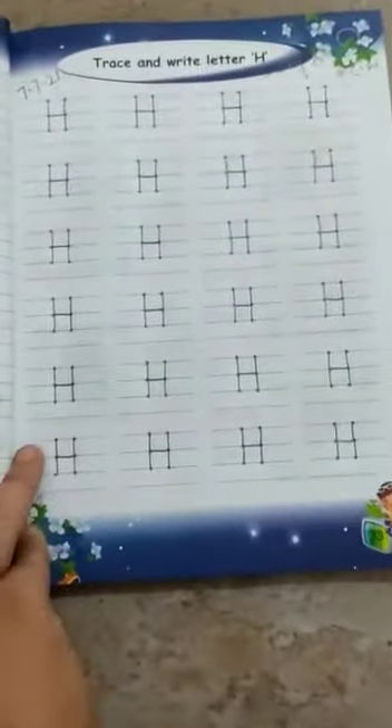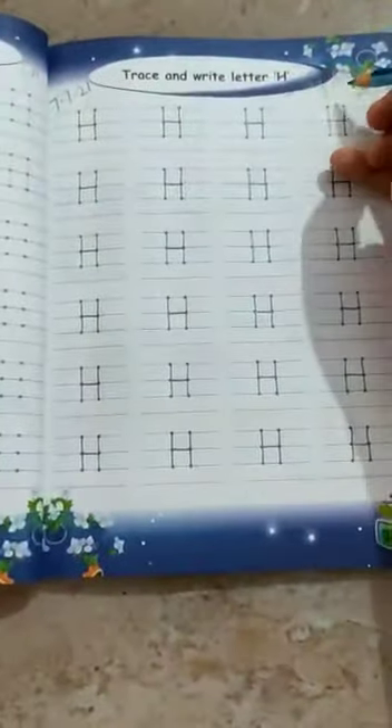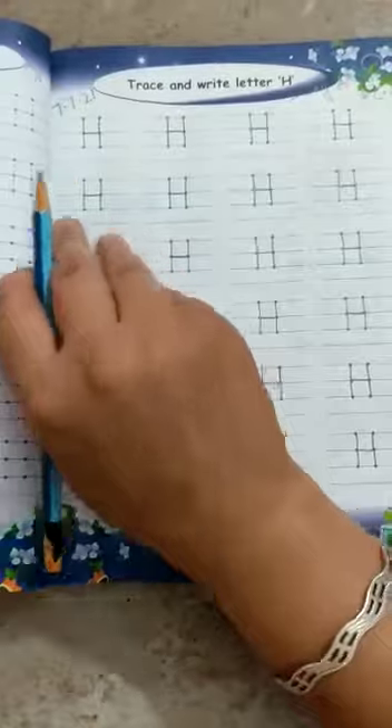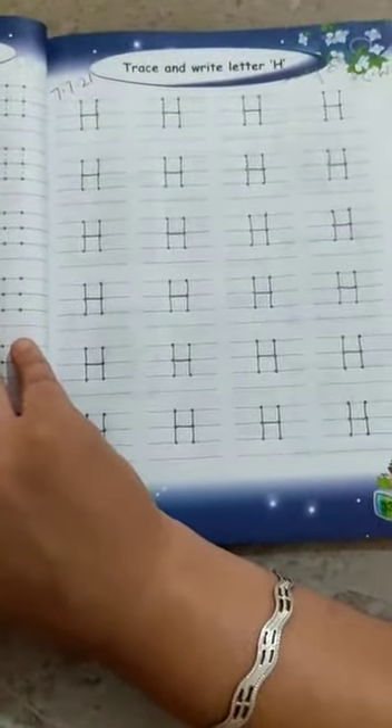Today we are going to do trace and write letter H. H says H. H — hat. H — horse. H — house.